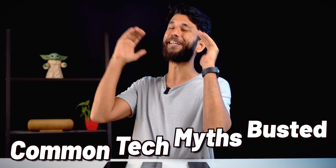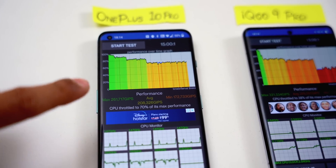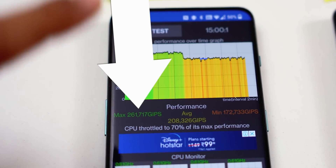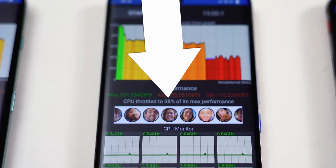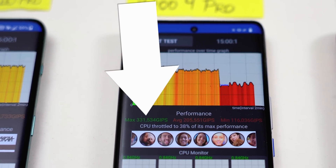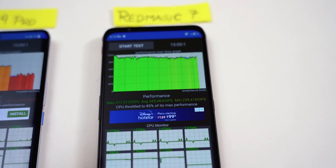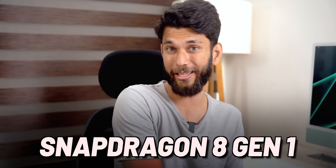The OnePlus throttles to about 70%, but the maximum score is only 2 lakh 61 thousand. The iQOO 9 Pro throttles to 38%, which is not good at all, but the score is a lot higher than the OnePlus 10 Pro. The Red Magic 7 is all green, with throttling at about 85% and good scores.